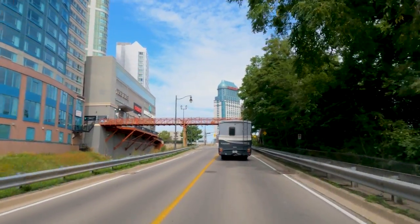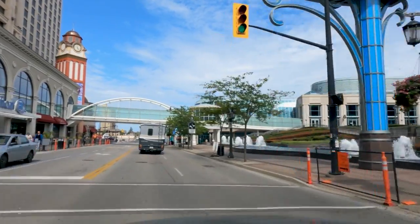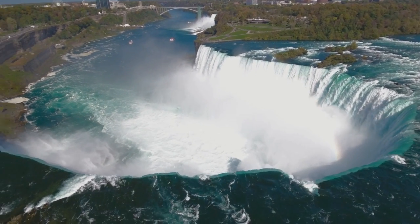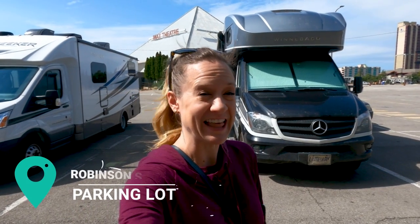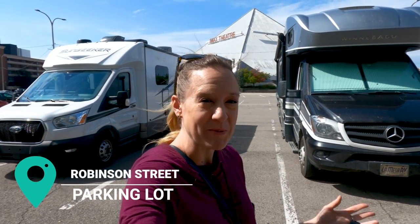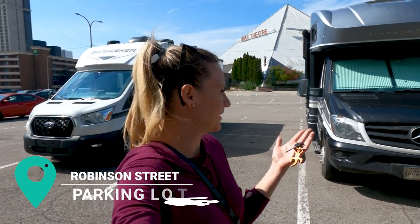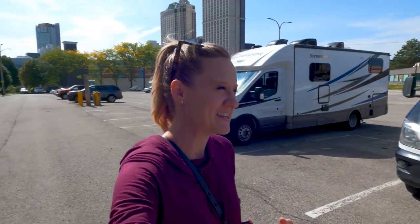We have made it to one of the must-visit spots here in Ontario, the beautiful Niagara Falls. I've never been here before, so I'm very excited. Howard has been here years ago, so it'll be fun to experience it together. We found this great parking lot to leave the RV — it's only $10 Canadian — so we're locking up and going to drive the car closer to see all the cool stuff.